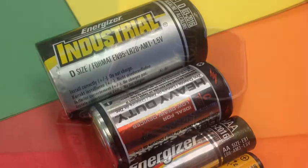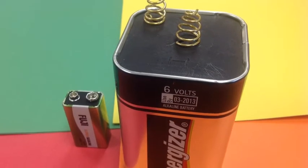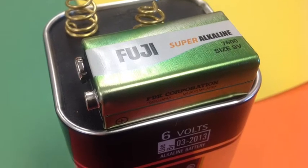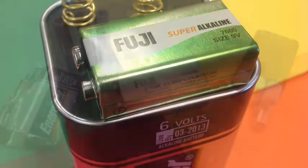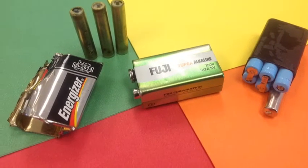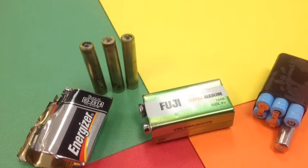When you take cells and combine them, you get a battery. You can combine them in series or in parallel. What you see here are a 6-volt battery — the big one — and a 9-volt battery, which is the small one. Here are a couple of 9-volts disassembled. There are 6 cells, 1.5 volts each, all connected in series.